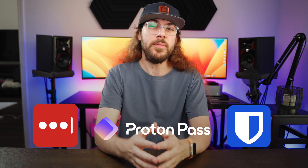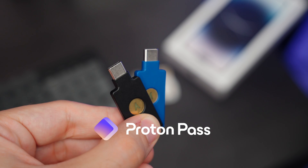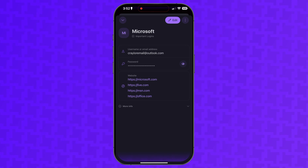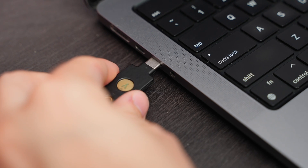LastPass, Bitwarden, and ProtonPass all support two-factor authentication, though ProtonPass is the only one that supports physical security keys in the free version. LastPass and Bitwarden require you to upgrade to premium in order to use YubiKeys. With that said, ProtonPass requires you to enable app-based two-factor authentication in order to pair a physical security key, and there's no way to remove app-based 2FA after you've paired your key. It bothers me when apps do this because your account is only as secure as its weakest link — if I'm forced to enable app-based 2FA to pair my security key, why even bother with the security key?